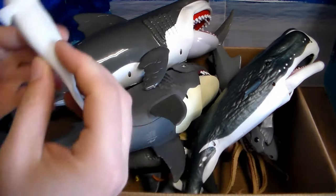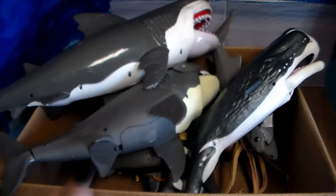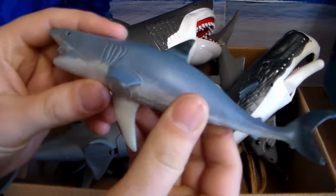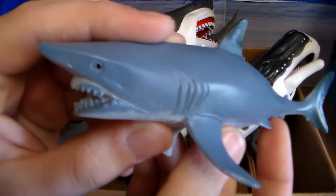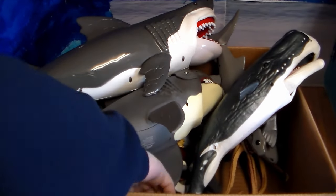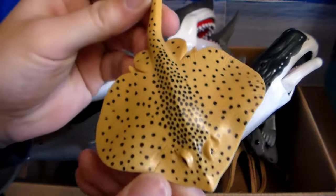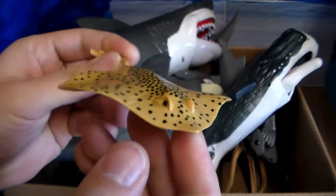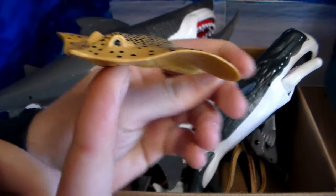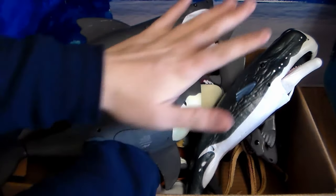Next up we have this little slow white seal. We have a mako shark. We have this beautiful spotted stingray — gorgeous stingray, I love the way these guys swim through the water. It's absolutely beautiful, like they're gliding. It's amazing.